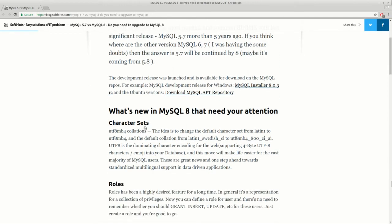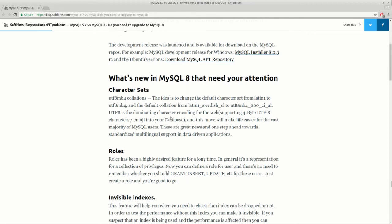What's new in MySQL 8? First of all, you can see the new default collation changed from Latin Swedish to UTF-8 MB4. This is important because now you can use emojis in your database, as many applications required using 4-byte UTF characters. So this is a really good one.